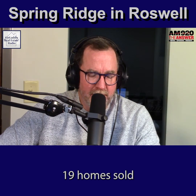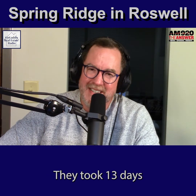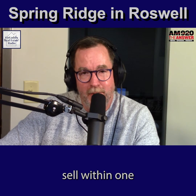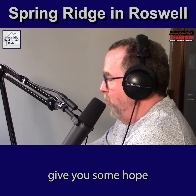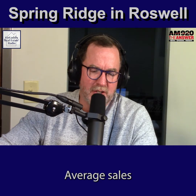In 2021, 19 homes sold — two more than 2019 and five more than 2020. They took just 13 days, less than two weeks on average, to go under contract. For buyers who think homes sell within one or two days, that 13-day average ought to give you some hope that you have a few days to get in and make an offer.